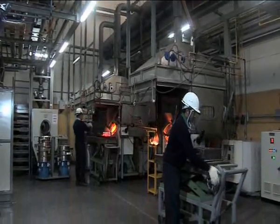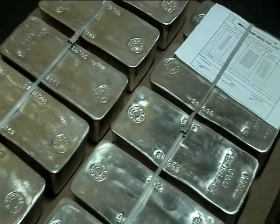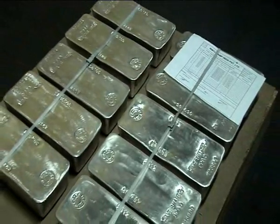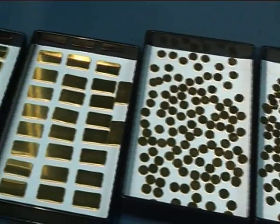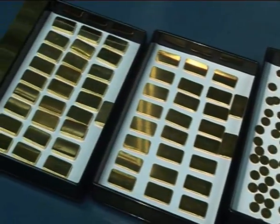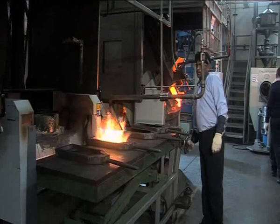Currently, the plant has an annual capacity to refine 100 metric tons of gold, 600 metric tons of silver, and to mint 2.5 million pieces in gold and silver. Adequate infrastructure exists to rapidly expand the refining capacity.